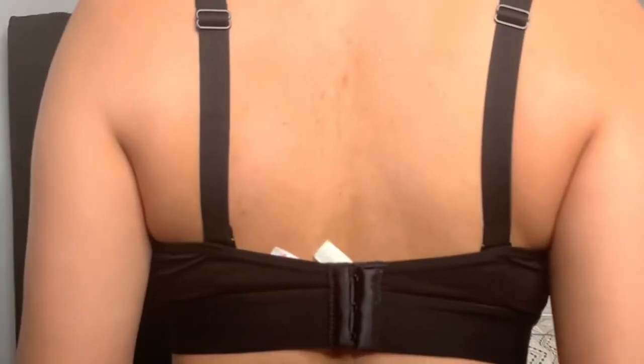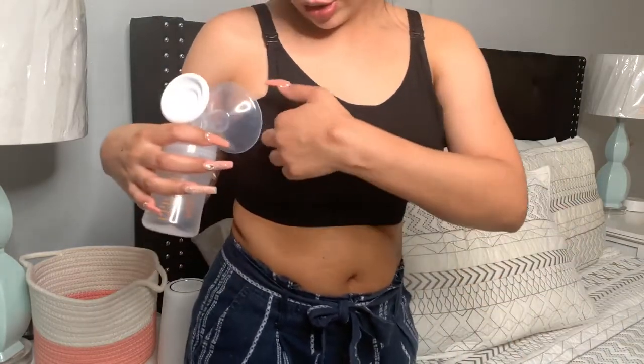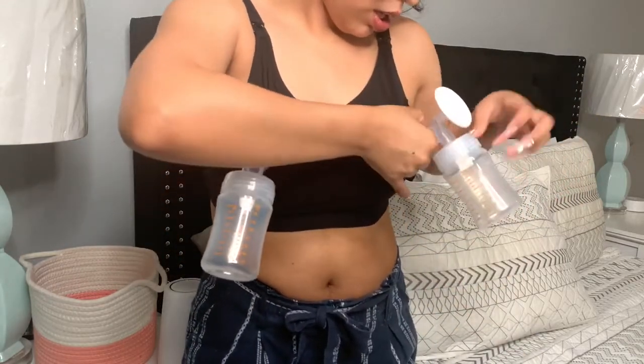I'm going to go ahead and show you what the bra looks like on. As you can see it's very comfortable — it's not tight at all around the waistline. I've bought some bras that are really tight right here, but this one isn't. Here's the back of the bra — very comfortable, not tight. And here's the front. Now I'll show you how I hook up my breast pump. For the sake of the video I don't have it hooked up to the tubing, but I'll show you how it works — you just put it in, fix it, and adjust it to where you want it.